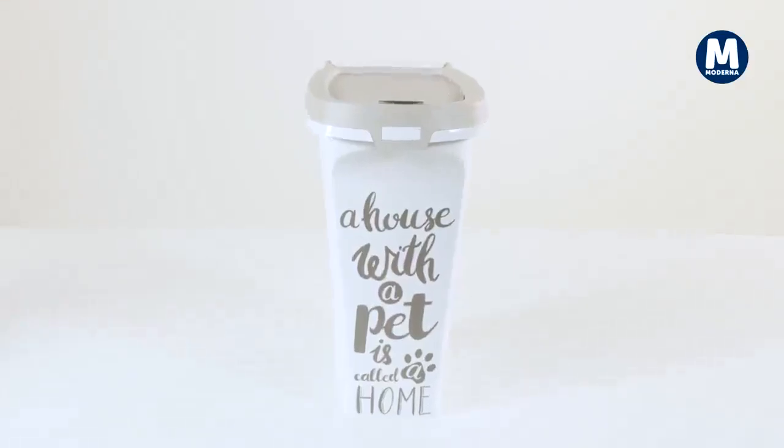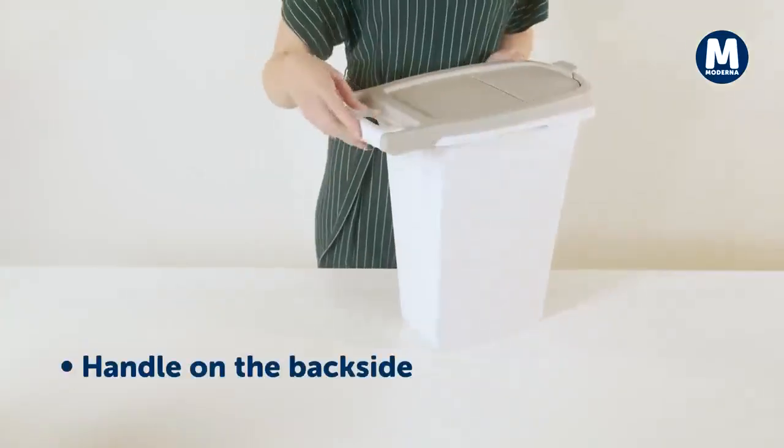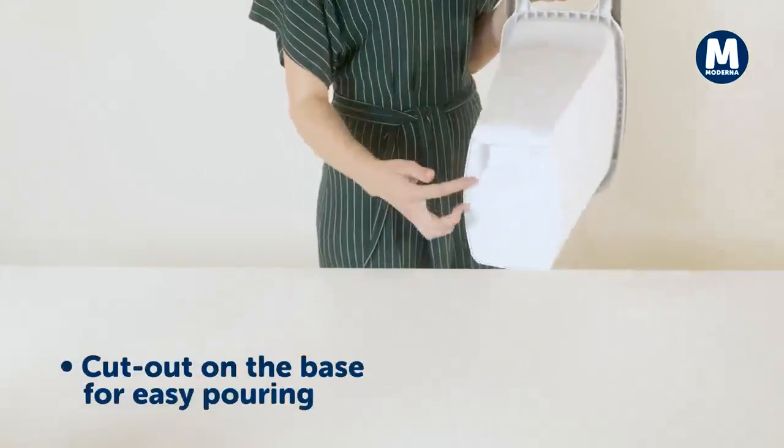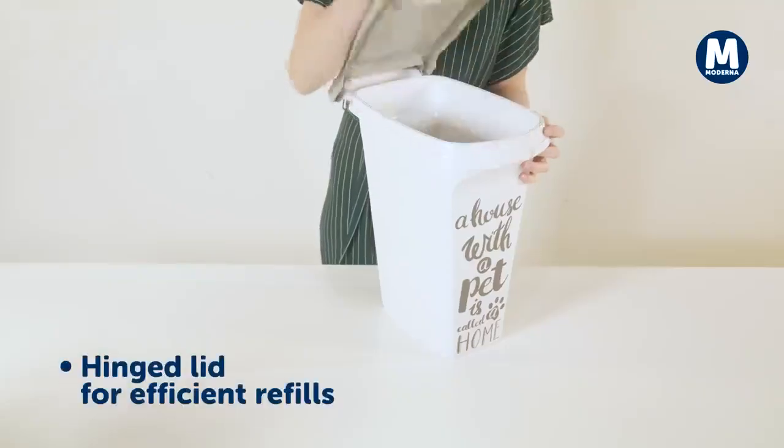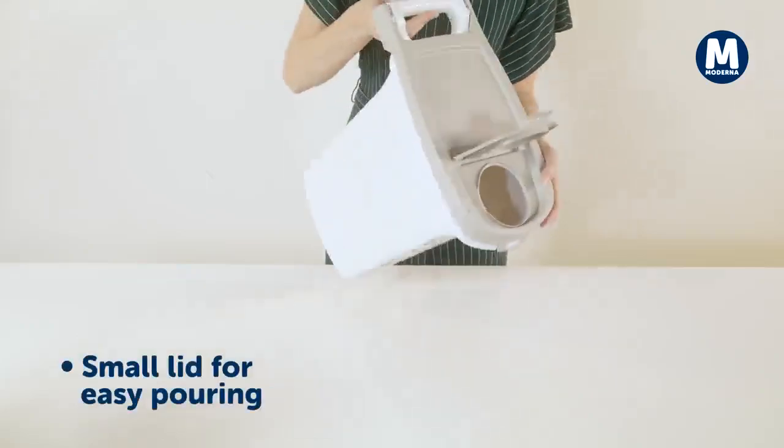The 10 liters has a bigger content, so we've provided a fixed handle at the back side and a cutout at the bottom for easy pouring. Of course, the big hinged lid and the fixable smaller one ensure easy use.